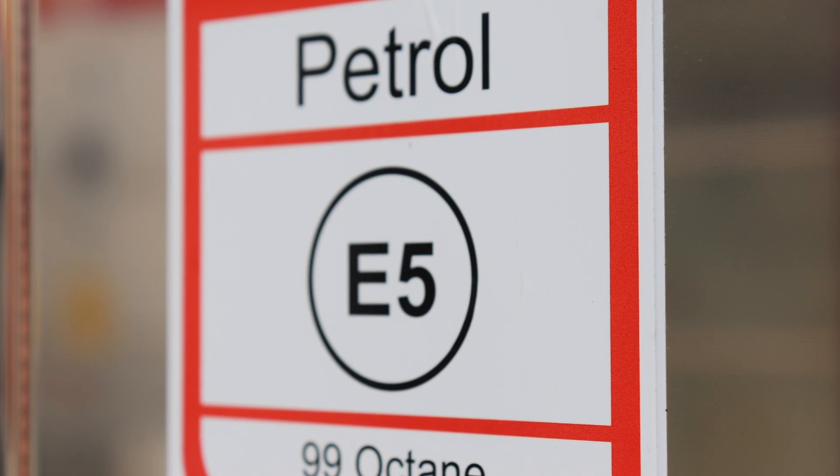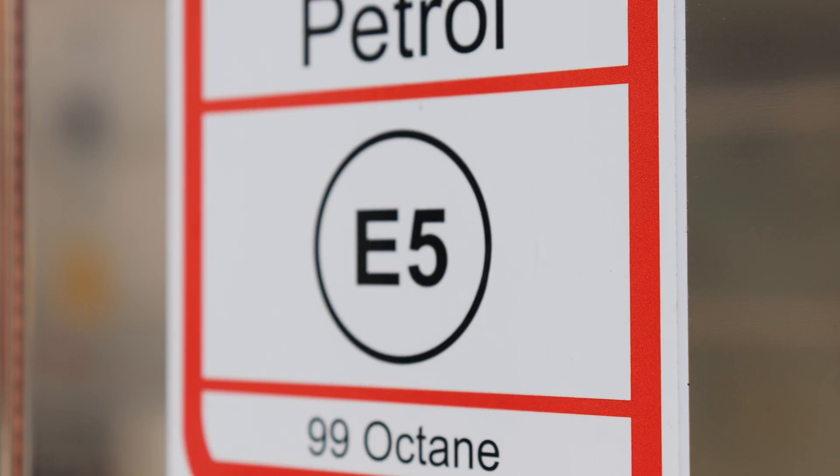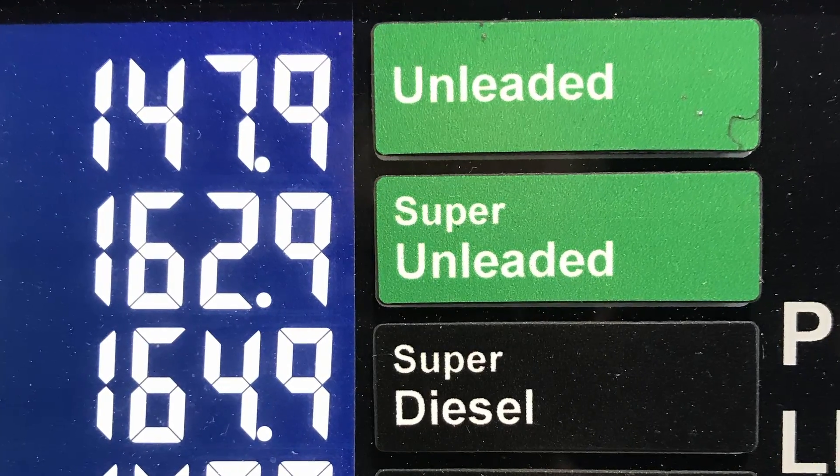What are the alternatives? High octane — 97 or 99% octane fuel — or E5 fuel is still available. The Petrol Retailers Association has confirmed that E5 fuel will be available for the next five years from the 1st of September 2021. But this is only going to be available as the supergrade fuel, so expect to pay 15p more per litre. This will be reviewed in five years' time.